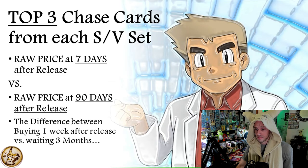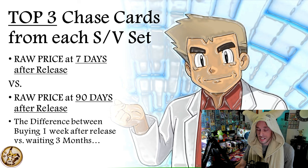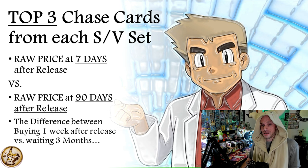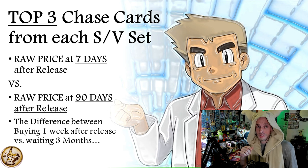We explain really when you should buy, without waiting a whole year. Let me give you a quick preview. We're taking the top three chase cards from each Scarlet and Violet era set and looking at their raw price seven days after release — not day one, because that's way too overinflated. The goal is to be very realistic and helpful. We compare that to 90 days later, because every set released so far (other than Paldean Fates) can now be evaluated at 90 days.